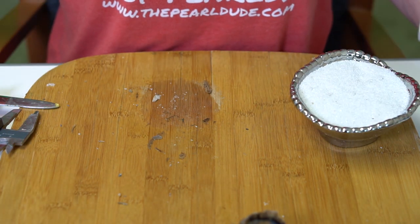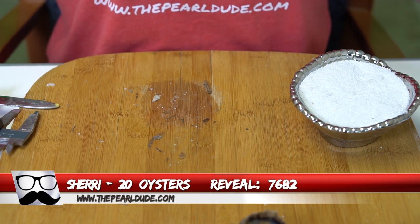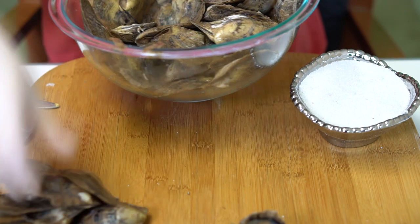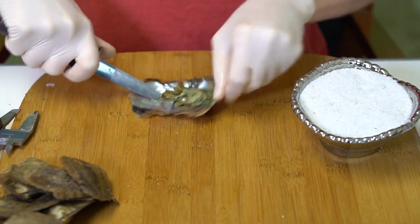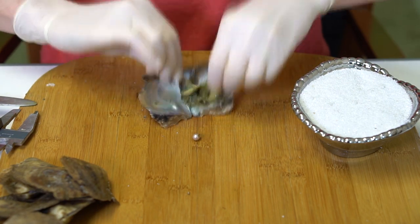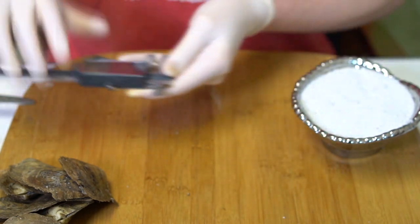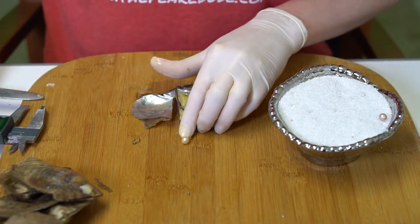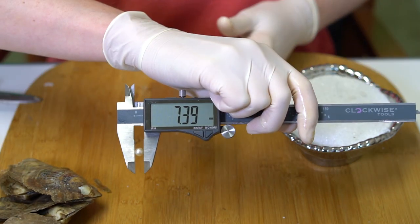Alright, our next two orders are for Sherry — two different Sherrys. The first one is for Sherry, order 7682, and we are going to open 20 oysters. First one is kind of a light pinky purple at 7.23. And this one's a creamy gold at 7.39.